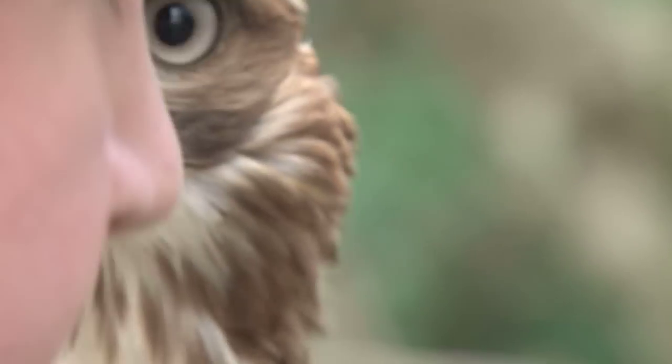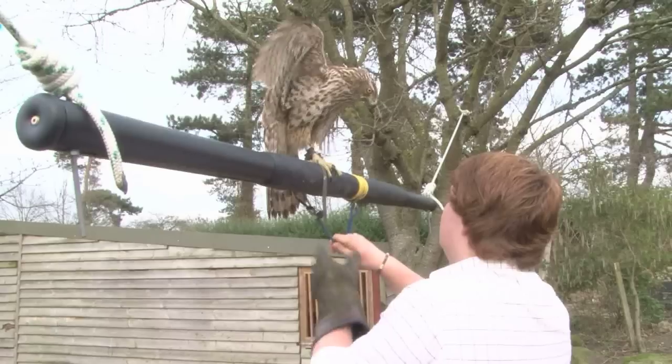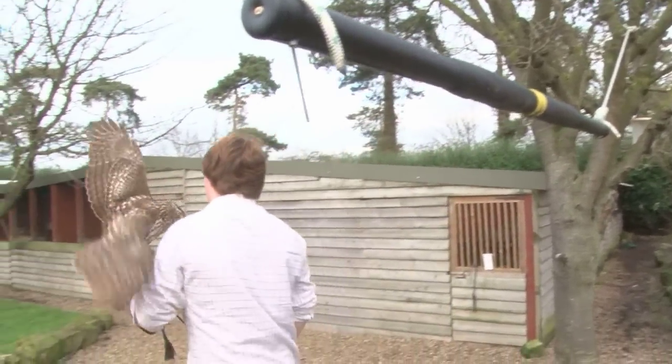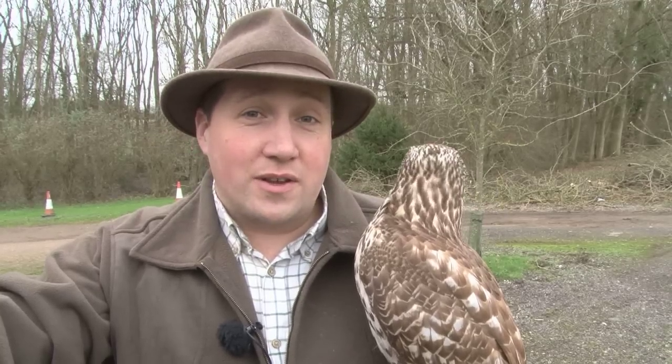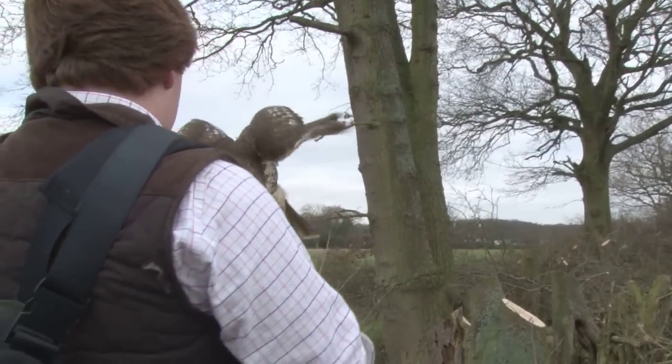Jordan's my apprentice. He started coming down and we've got him doing all the mucky jobs — clearing out and doing all the normal things that we get apprentices to do for a year. At the beginning of this season he started off with his redtail and for a ginger he's definitely not doing too bad. He's turned into quite a good little falconer.